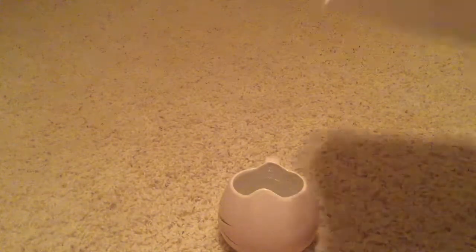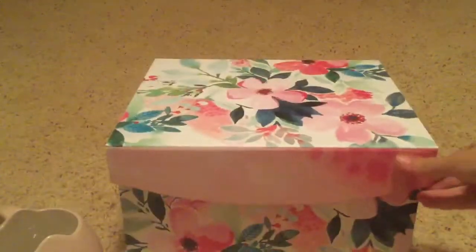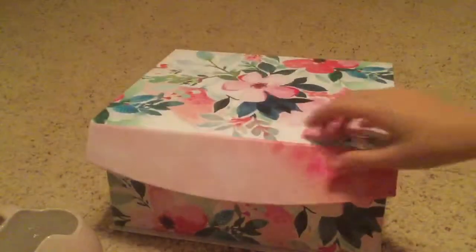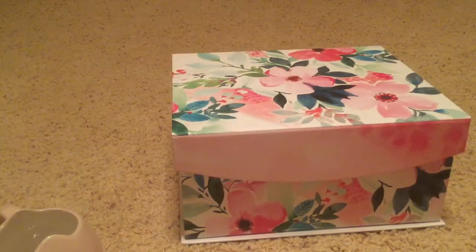The last thing I got from Home Goods was this little storage bin. It's a really good size, it opens like this, and it's just pink inside - pretty good storage. This was six dollars. You can never have too much storage so I just decided to pick that up.